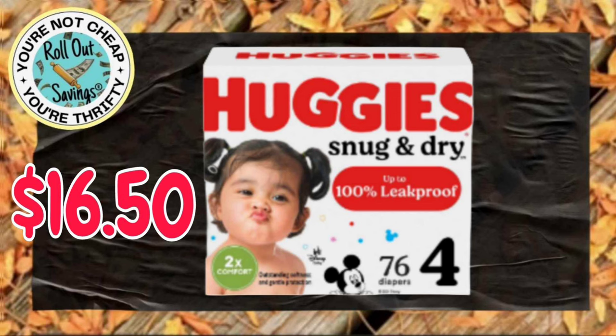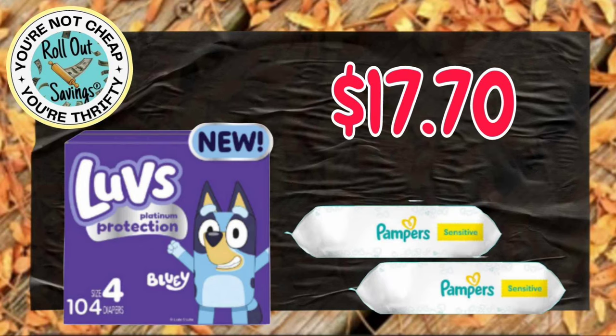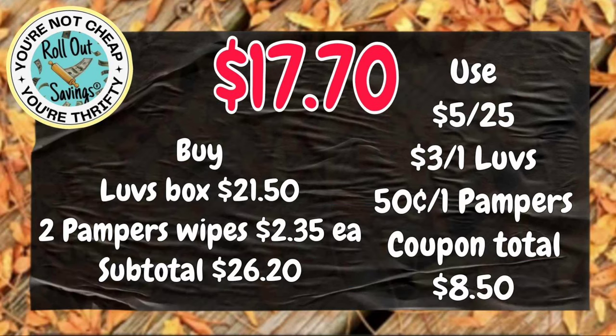Let's jump into our deals. For $16.50, you can get your Huggies Snug and Dry. We did our screenshots a little bit different this week — we did the item on one and the written on the other, so as you can see here, this is the written version of that scenario.